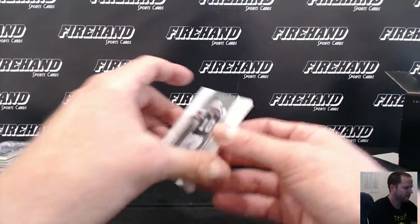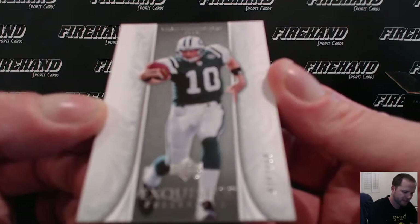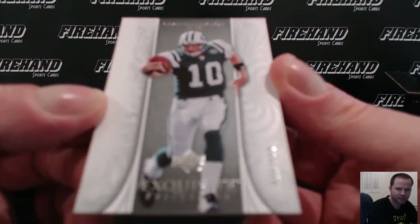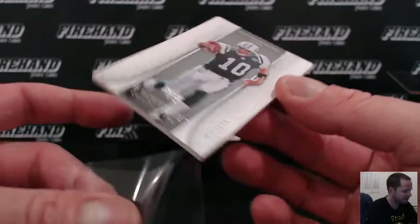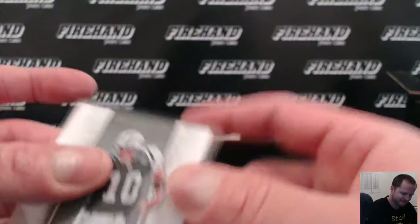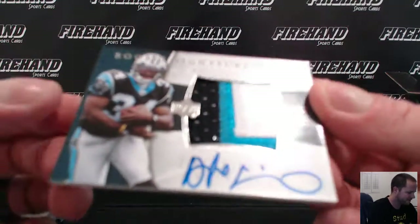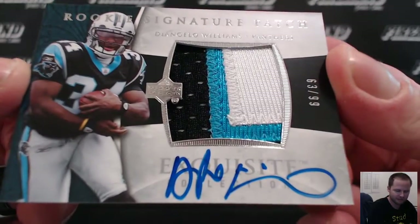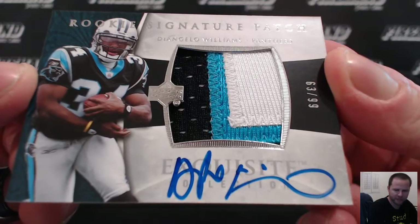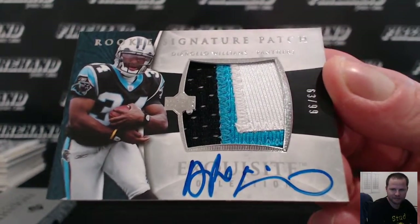Chad Pennington, 36 out of 150, for the Jets — Blind Pilot. And the next card's pretty nice: number 299 RPA, DeAngelo Williams, for the Panthers, 63 of 99. Goes to Ben and Hines. Pretty sweet.